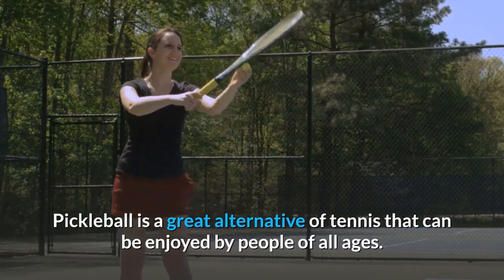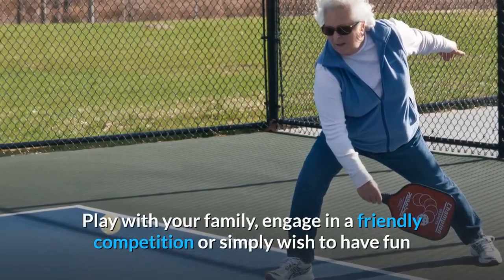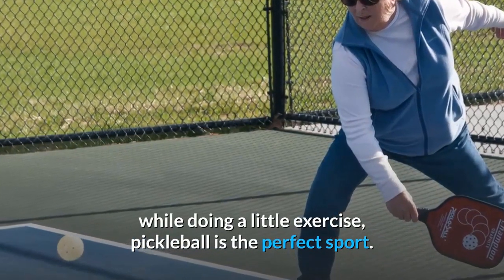Pickleball is a great alternative to tennis that can be enjoyed by people of all ages. Play with your family, engage in a friendly competition, or simply wish to have fun while doing a little exercise — pickleball is the perfect sport.